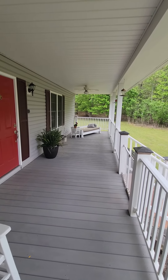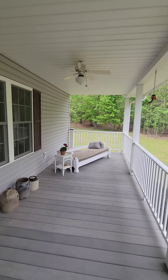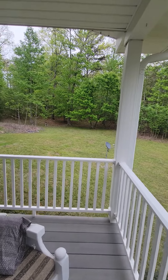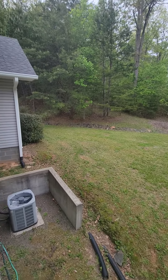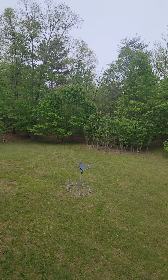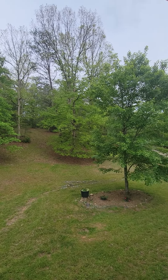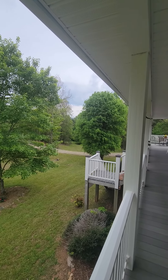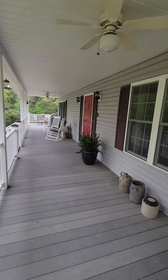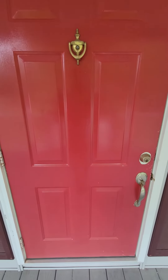It was built in 2003, seems very well maintained. 5.46 acres — I'll attach an aerial to the property line. Let's take a walk inside.